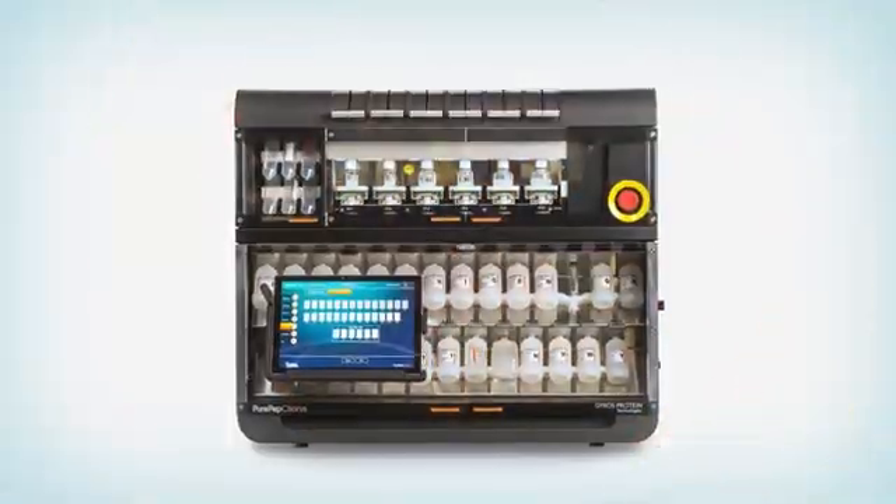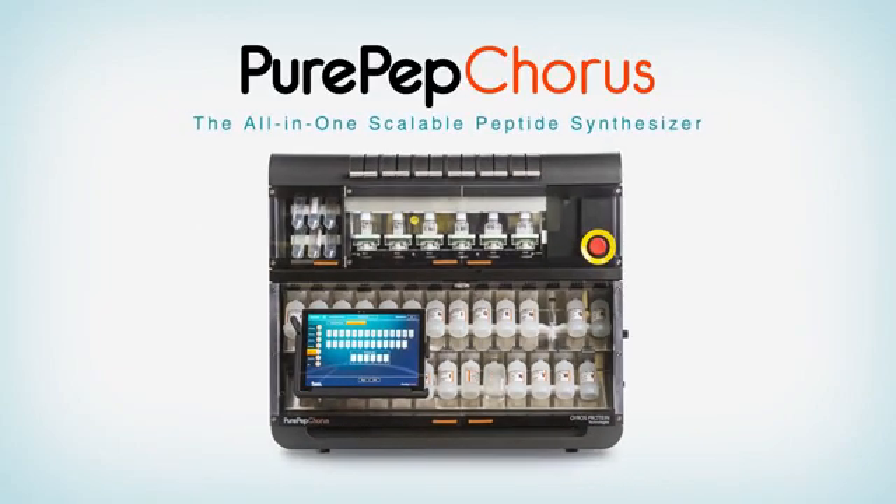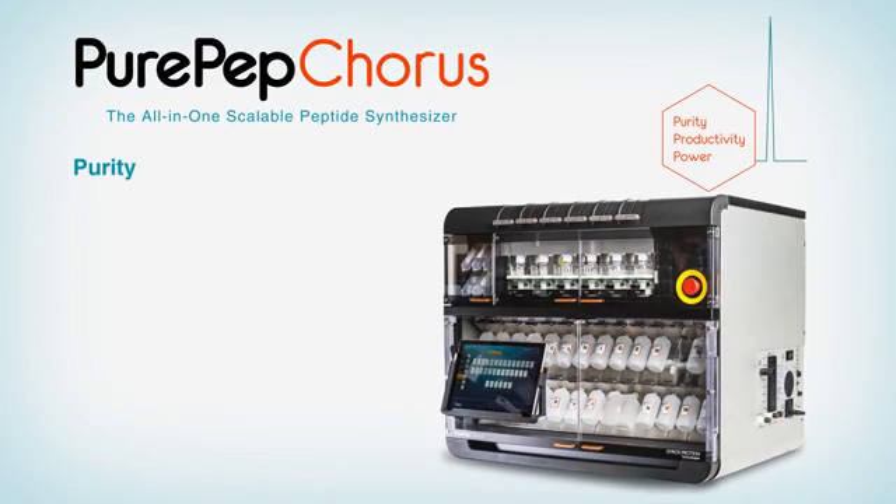Meet PurePep Chorus, the all-in-one, scalable peptide synthesizer with a modular design that can grow with your chemistry needs. PurePep Chorus delivers the highest possible purity and yield for any sequence, made possible by our proprietary PurePep pathway.